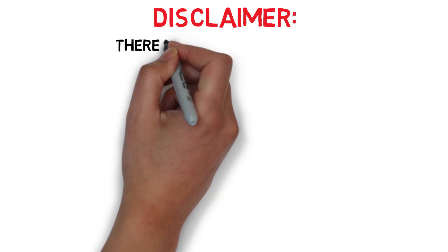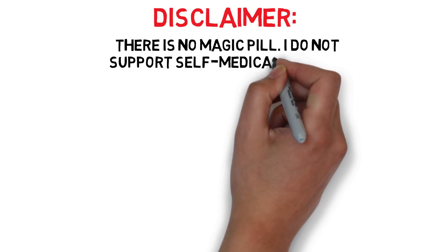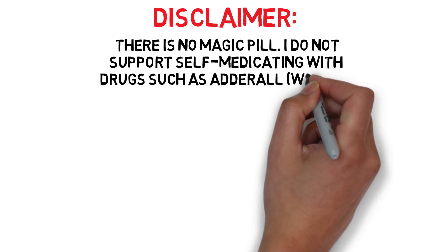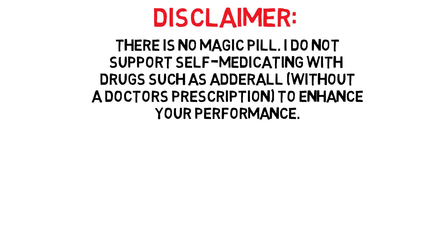To start off I want to clarify that there is no magic pill. This isn't the movie Limitless where you can take a pill and suddenly calculate physics equations off the top of your head. I also do not support self-medicating with drugs such as Adderall without a doctor's prescription to enhance your performance. Drugs like this help you for a short period of time but the side effects and the toll it takes on your body is not worth it.